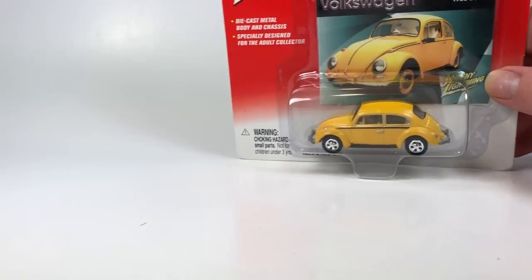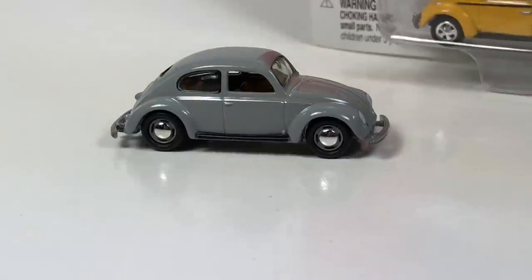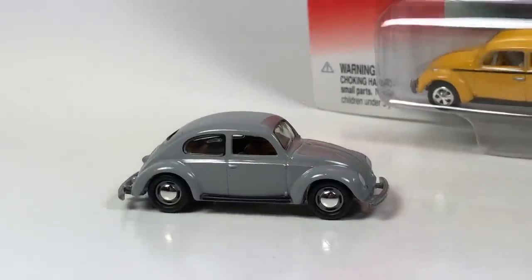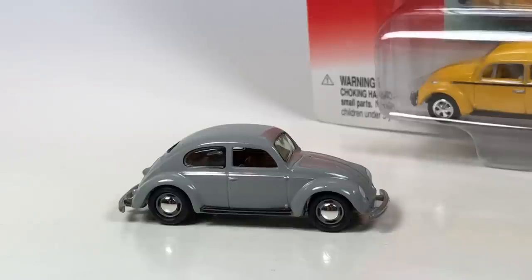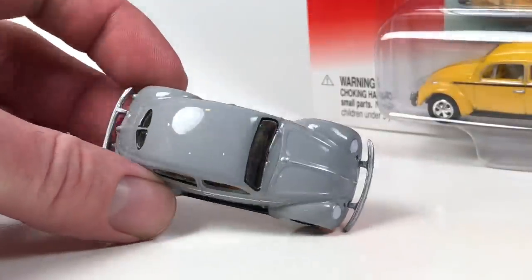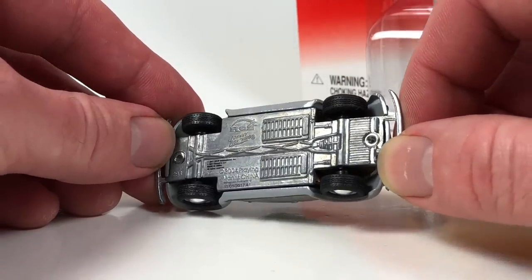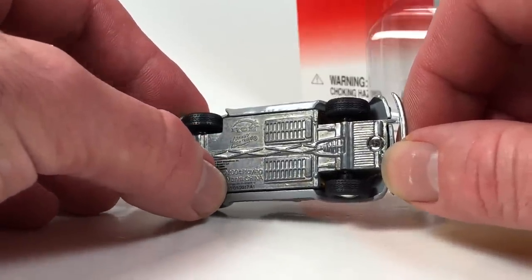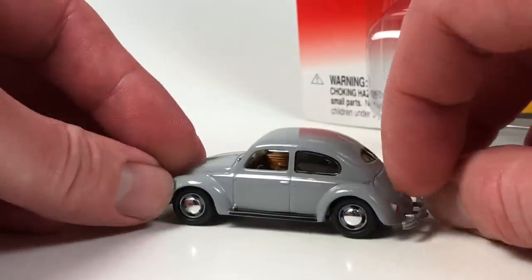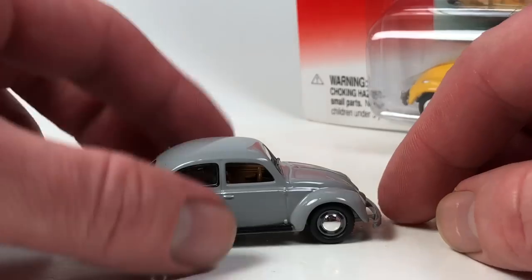I've actually got 11 cars to show you because I want to show you an example of all the Beetle castings — or at least the old school Beetle castings. This is the 1950 Split Window Beetle. This casting debuted in 2006 and is actually still currently used by Johnny Lightning. The base has a 2004 Playing Mantis date, and a Round Two date of when this one was actually produced. We're not going to open up any of these type Beetles, but just wanted to show you that.